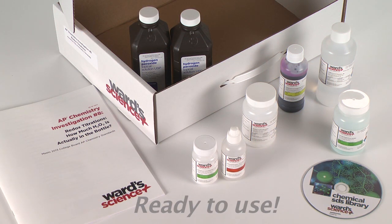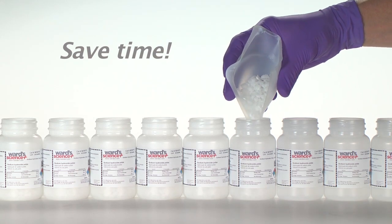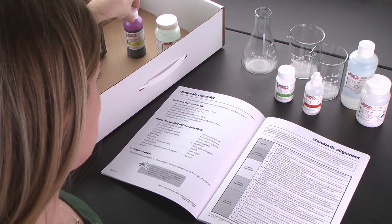Materials are pre-organized, pre-sorted, and ready to use right out of the box. We've even pre-measured chemicals and pre-mixed solutions wherever possible, so you save even more prep time in the lab. With clear teacher instructions included in every kit, setup is a breeze.